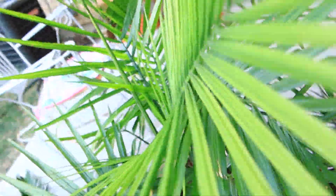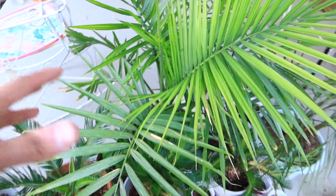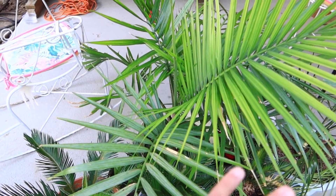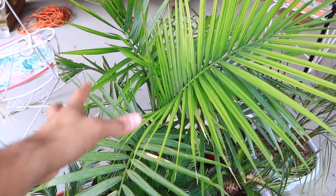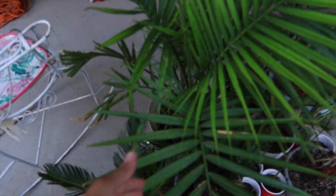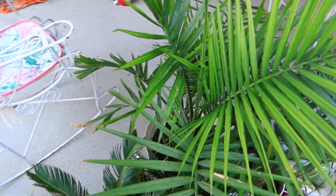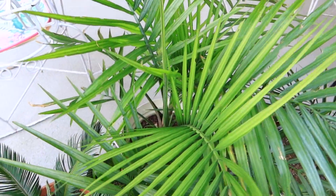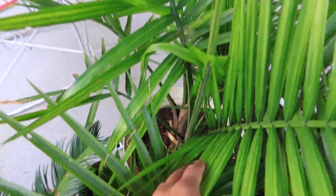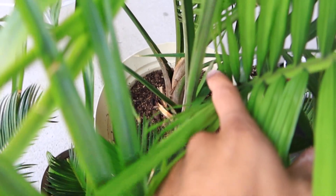There's my robolini and this majesty palm — let me tell you, this majesty has been doing so good. I keep it in the same spot and don't move it. I feel like it loves the evening sun that shines right down on it from behind the rooftop. She just opened this new frond here, another one that's still a little curled up, and another little one coming in as well.